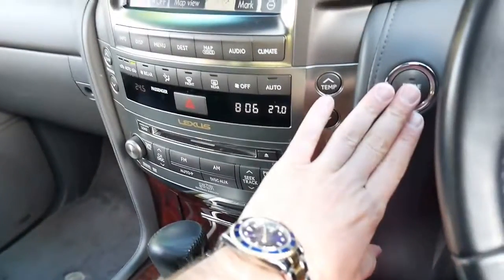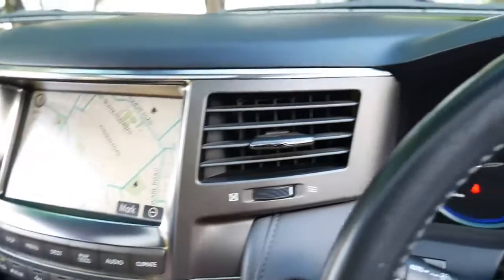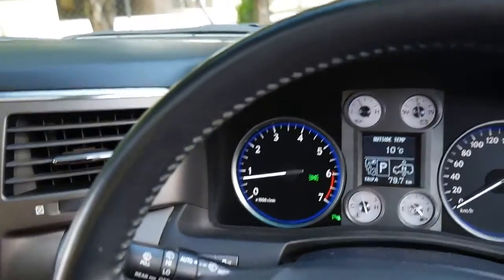It's also got push-button start. It looks like every single service has been done at Lexus. It's got two remote keys, your centre diff lock, and a power tailgate.